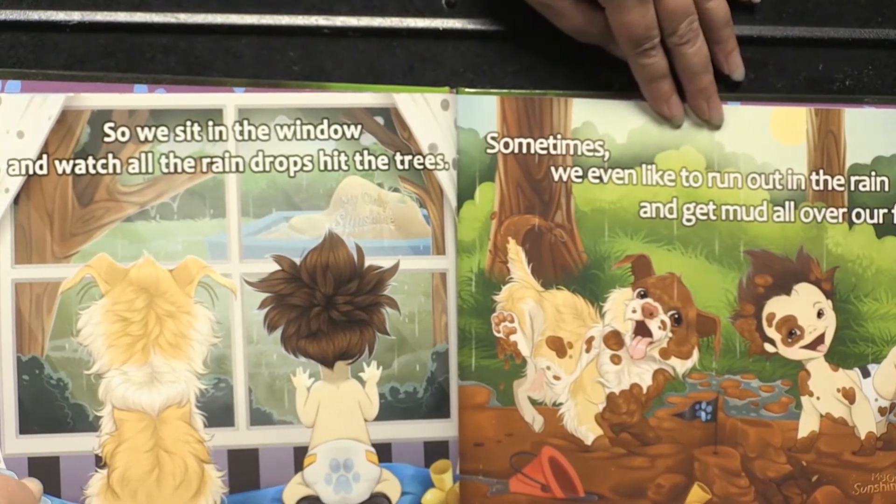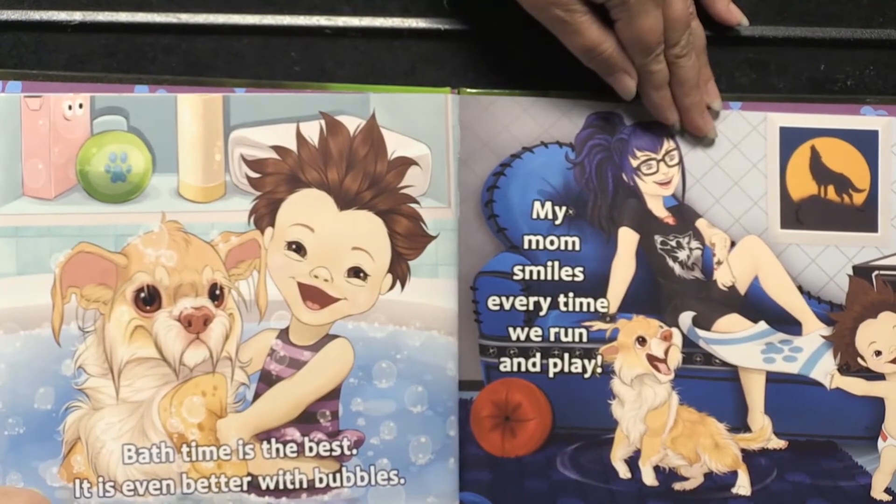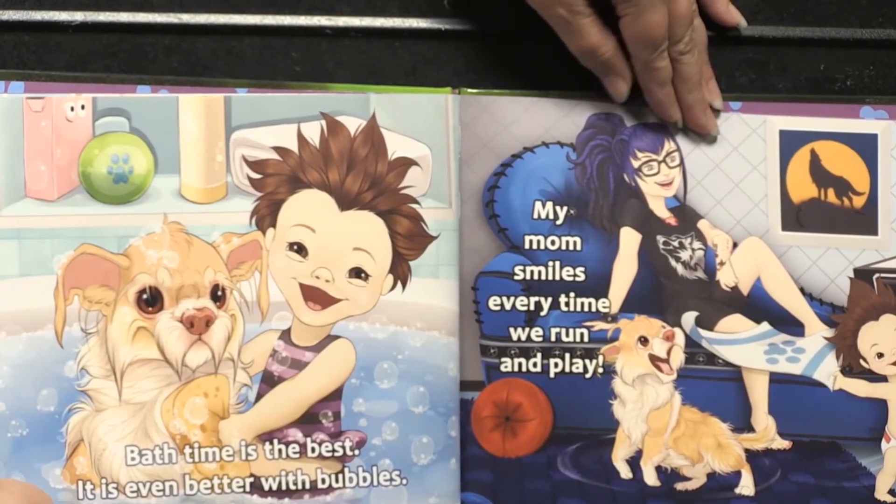Sometimes we even like to run out in the rain and get mud all over our feet. Bath time is the best. It's even better with bubbles.